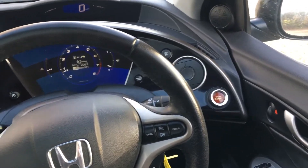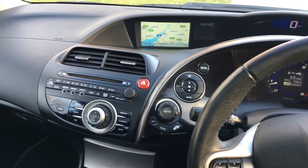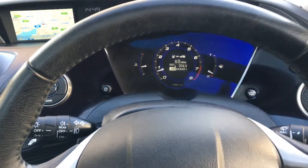There's nothing else in its class that looks quite like this, and while it isn't for everybody, I think it's absolutely wonderful. Zooming in you can see 68,001 miles — no warning lights at all on the dashboard.